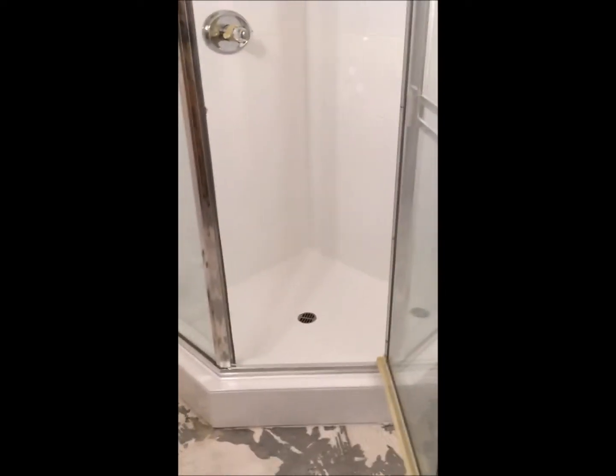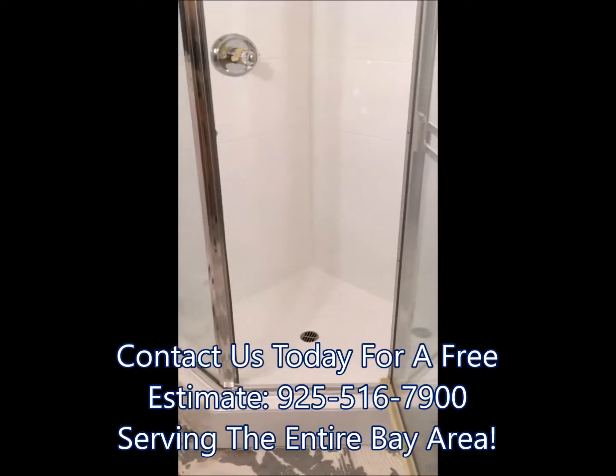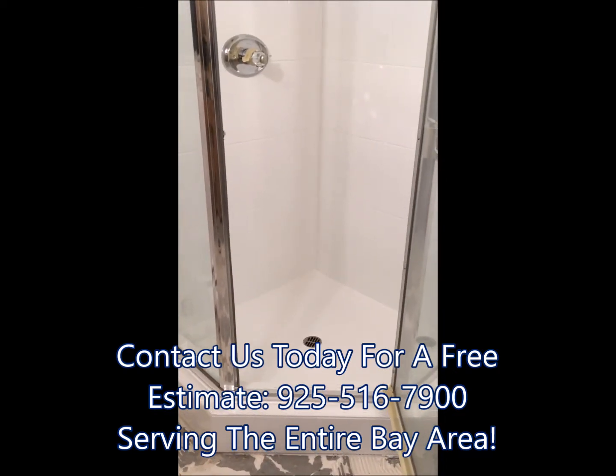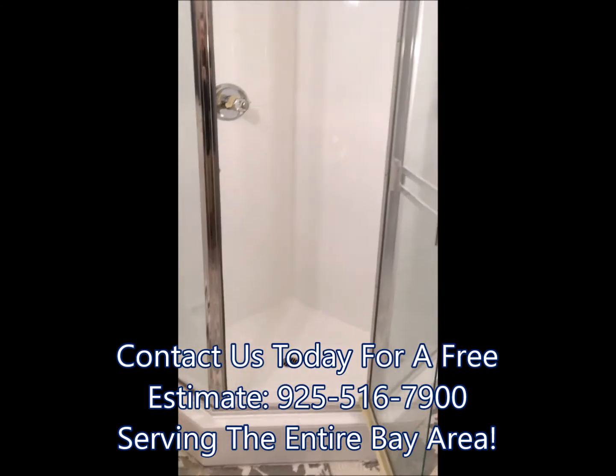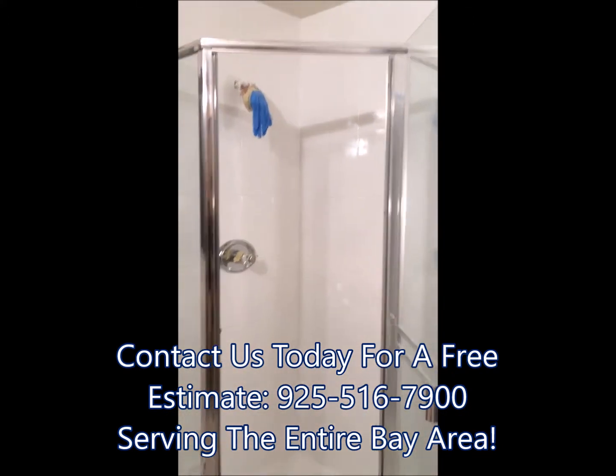If you're interested in any of our services you can reach us at 925-516-7900 and we service the entire Bay Area. Thanks for watching.